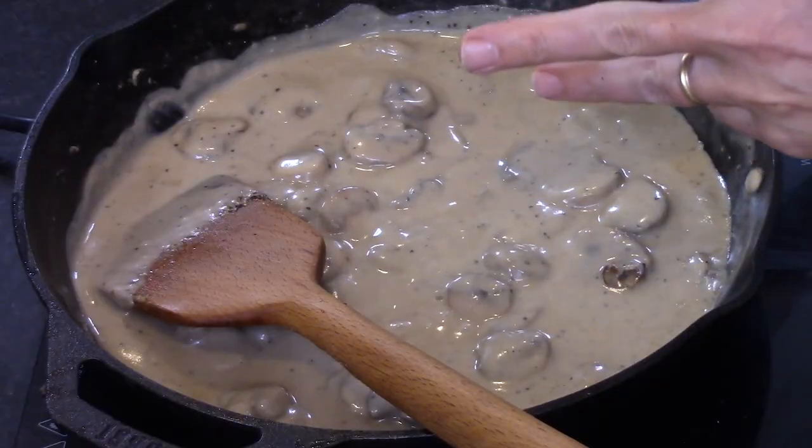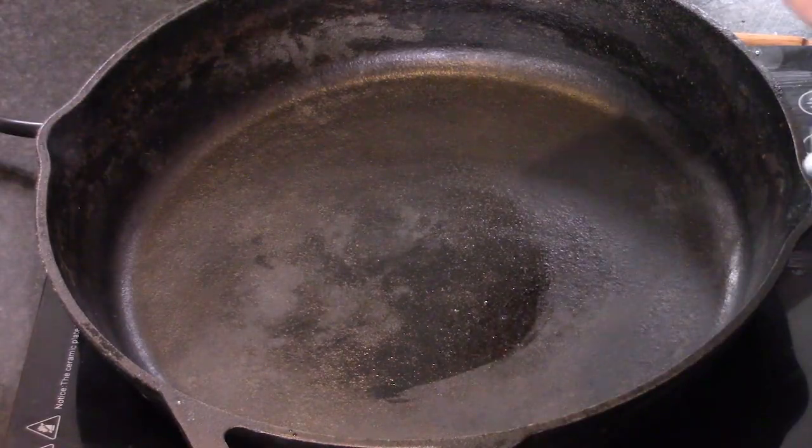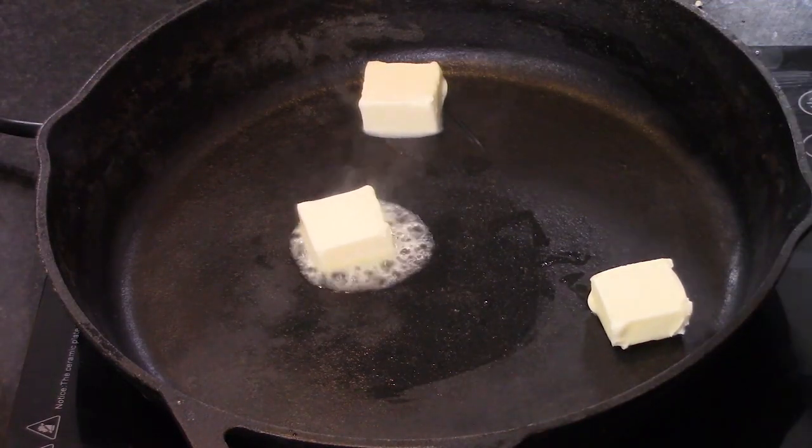Instead of doing the canned gloop, we are going to make something from scratch that is just so good. I love canned gloop too — I use it all the time. So let me tell you how I got to this beautiful creation. I got my cast iron skillet, because this is what we're going to end up baking it all in. And I melted three tablespoons of unsalted butter, got that nice and melted.